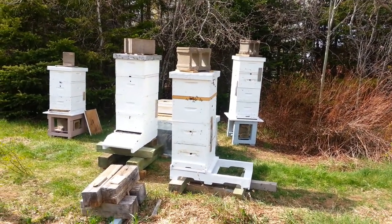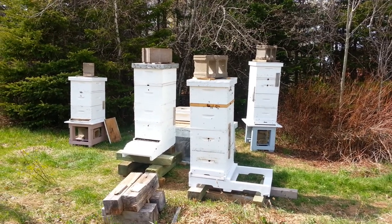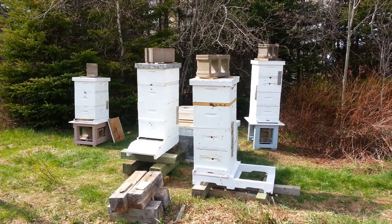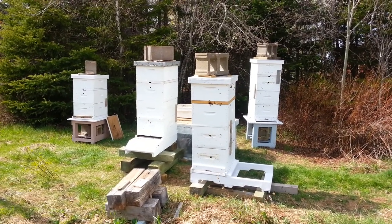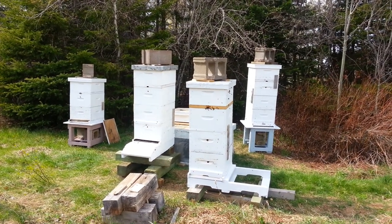Caribou bee yard, May 21st 2015. So we've got them all broken out of their winter pack. I'll start separating them as I have. I'll move them a few feet here and there, spread them out a bit.